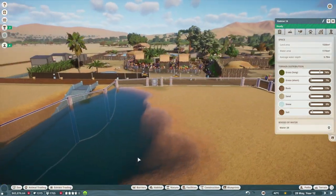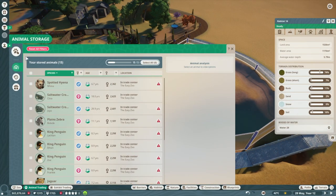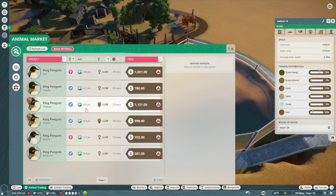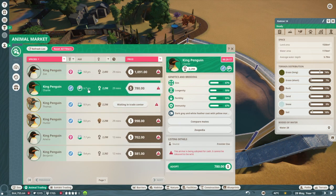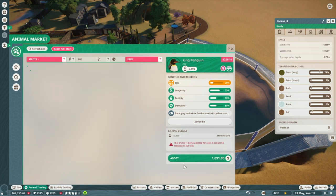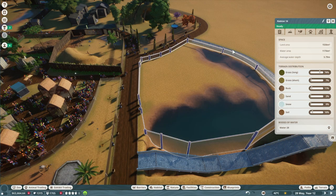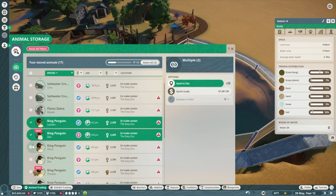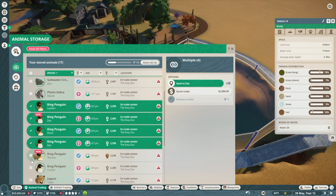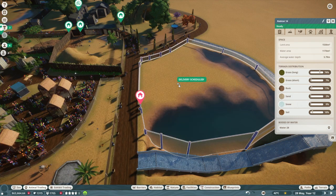Average water depth is about 5.79 meters, so this looks pretty deep. Let's get these little guys in! Animal trading - they want 6, so let's get a bronze one here. We'll start with the minimum amount and these guys are probably gonna breed pretty quickly. We have three females and three males - perfect ratio.